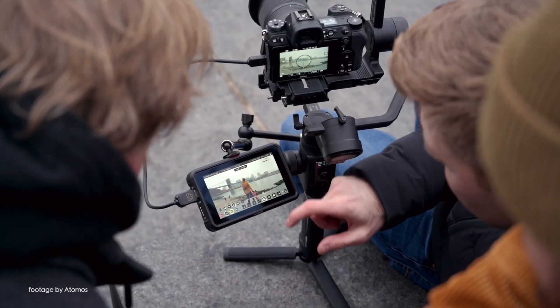Our top news this week! Atomos has just released a new firmware update for the Atomos Ninja 5 monitor recorder, packed with highly anticipated new features and bug fixes.